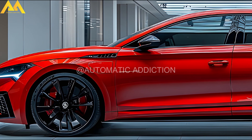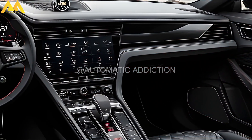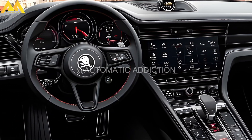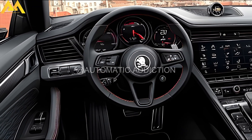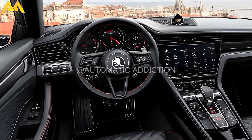The practical Superb Combi could also receive similar treatment, positioning it as a more affordable alternative to the Audi RS4 and RS6 Avant. Interior upgrades might include a dark theme with contrasting stitching, leather and Alcantara bucket seats, red ambient lighting, and carbon-style dashboard accents. The Superb RS would also benefit from high-end tech features including a 13-inch infotainment touchscreen, a 10-inch virtual cockpit, and a head-up display.